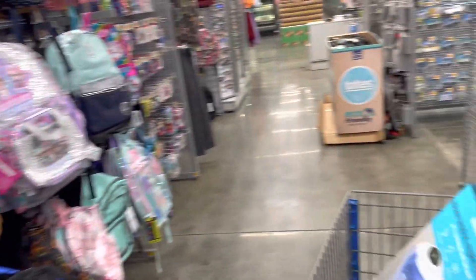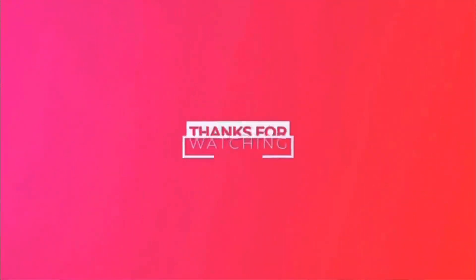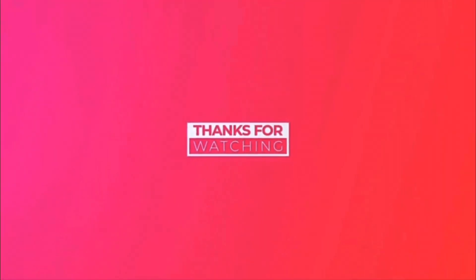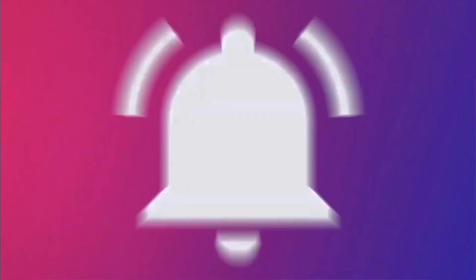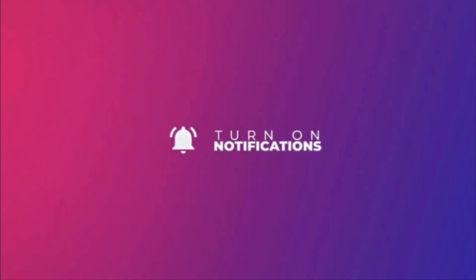All right guys, that's all I found for today. Thank y'all for watching this video and I'm going to catch you on my next one. I'll see you next time.